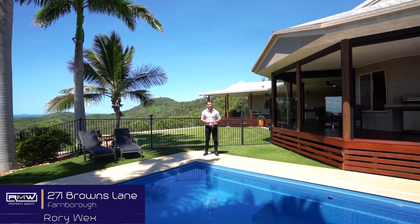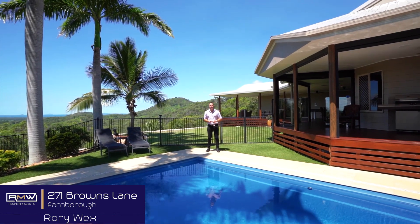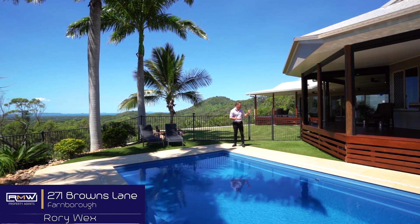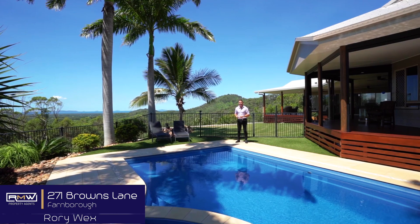Every now and then a property stands out from the rest, and 271 Browns Lane is that shining light. Whether it be the mammoth 22x7 metre shed plus a 5x14 metre awning, or this beautifully appointed 426 square metre home with these outstanding ocean views.